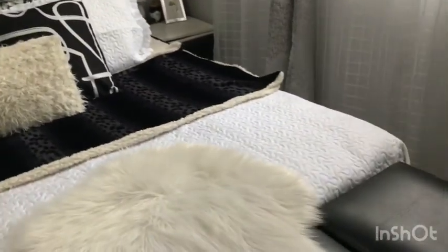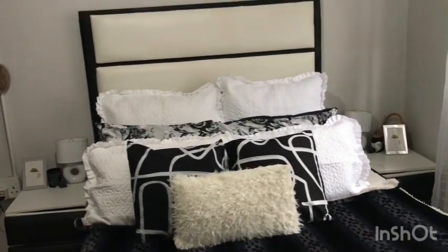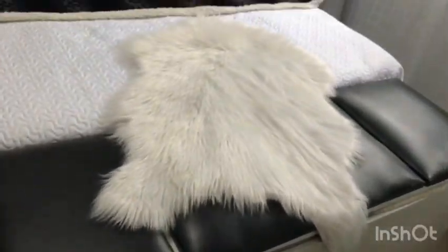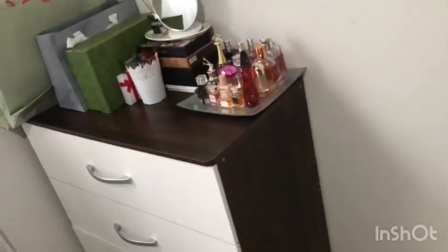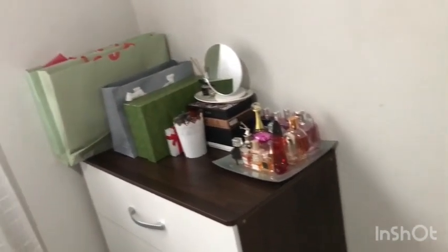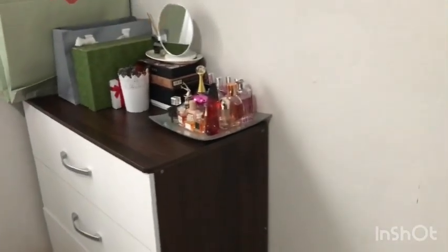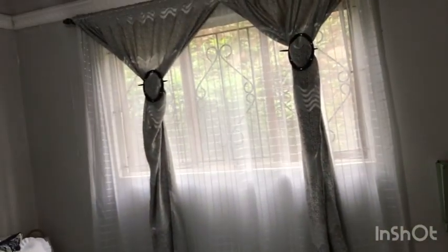On the side table the setup is the same on both sides. The pictures I got from Pep Home and I printed the pictures inside the frames. The headboard and side tables are local — they were custom made for me. This is my beauty corner which I'll zoom in on. I got my Yona from Paws. The curtains are from China Mall.